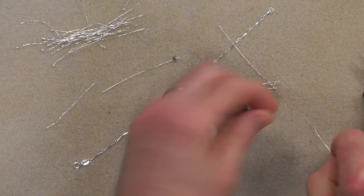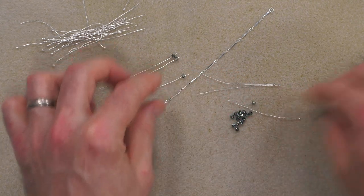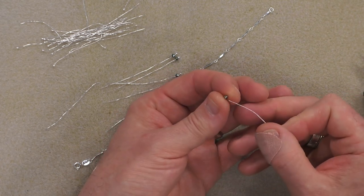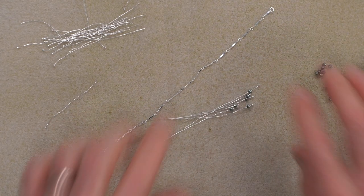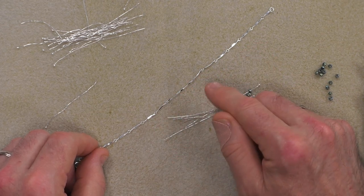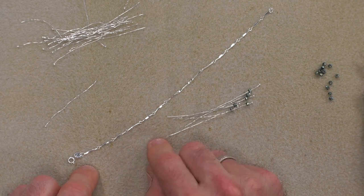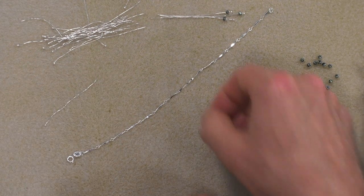Just thread the beads on. Sometimes with featherweight head pins — which have really delicate little heads — some gemstones with large drill holes like hematite may pop through. If that happens, either discard the bead or check the head pin size. These are very blingy and sparkly, which is just what you need on a bracelet like this. I'm going to place beads on in groups of three. We'll do a couple of groups and then move on to our bonus demonstrations.